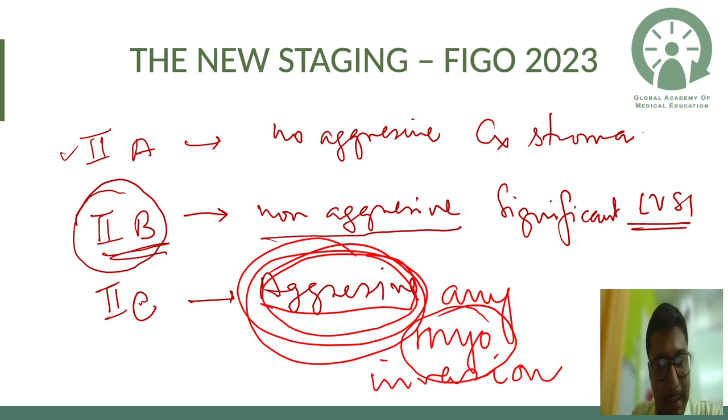Stage 2c is aggressive histopathology with any myometrial involvement. For aggressive histopathology such as serous carcinoma, there is no less-than or more-than 50% distinction — any myometrial invasion is Stage 2c. So Type 2 cancers limited to the endometrium are Stage 1c, and with any myometrial invasion they become Stage 2c.